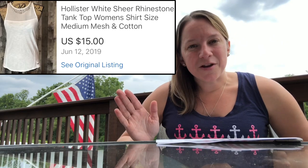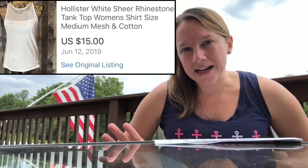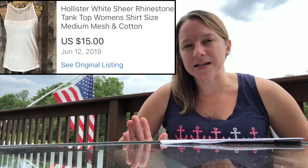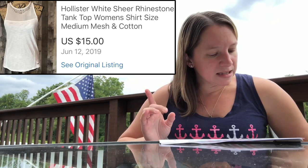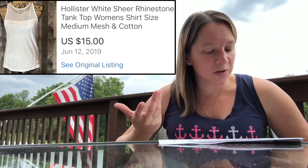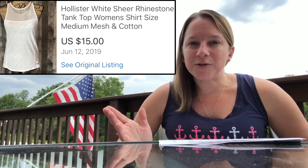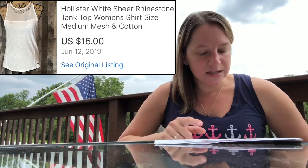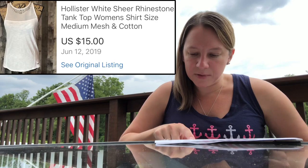This brand — if you've seen my other videos, you know I do pick it up if it's a unique item. Typically Hollister or Abercrombie & Fitch don't sell well if they're just basic items. But this one was so unique — it's like a white beaded tank top with gems on it; I thought it was really pretty. I only paid $2 for it and sold it for $15, making a profit of $8.22.